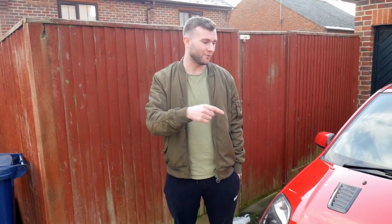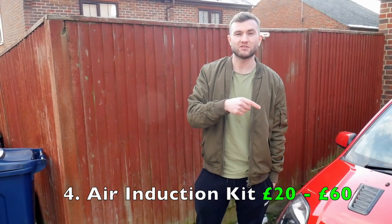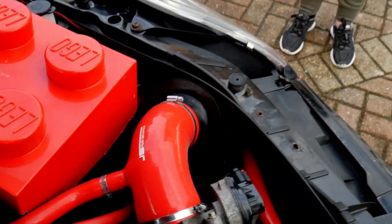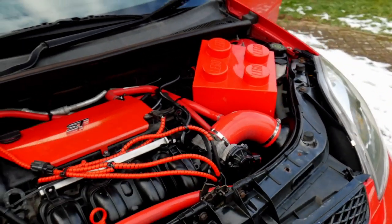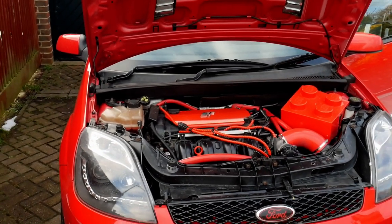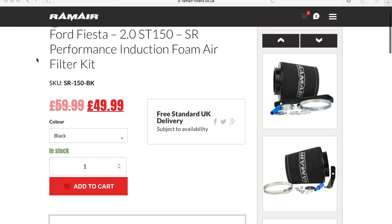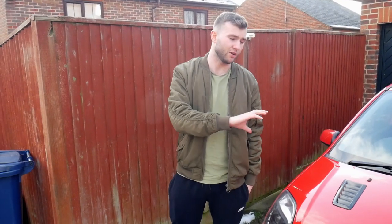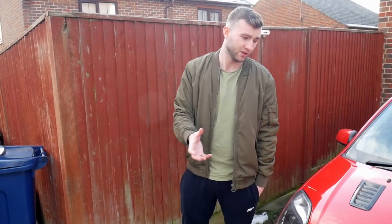Number 4 on the list: upgrading the air intake system. The air intake system on the ST is a very restrictive part of the car. You can upgrade it for as cheap as £20-60, second hand or brand new. I've got a good system on mine, it cost me around £150, but you can get cheaper systems. The filter on its own is like £40. It creates a better system of air getting into the car. You can also start colour-coding your engine bay with colour-coded silicones.